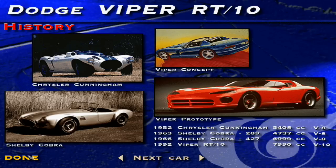In 1991, only two years after starting development, Carroll Shelby drove the Viper as the official pace car of the Indy 500. One year later, the Viper was rolling off the production line and into the eager hands of enthusiasts.